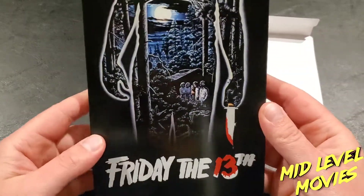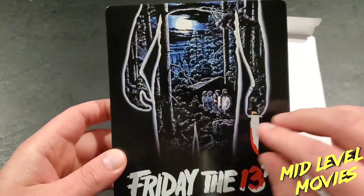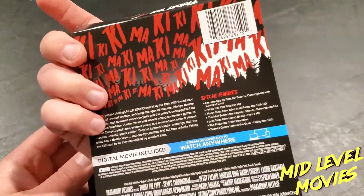Looking at the front, you've got the Friday the 13th epic logo and the artwork from the VHS box set. Let's go ahead and look at the J-card.